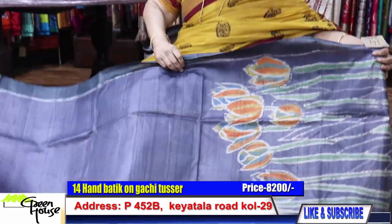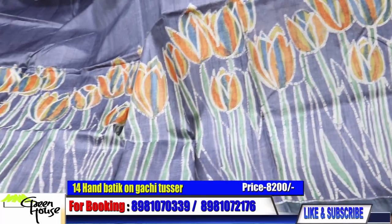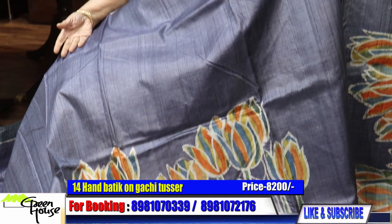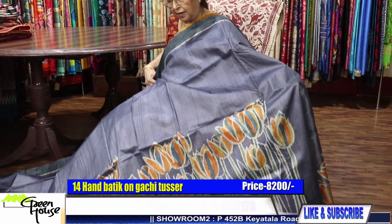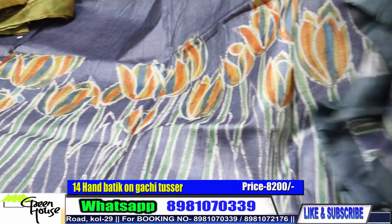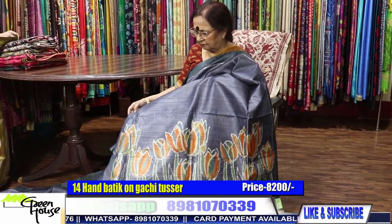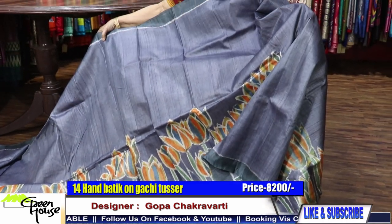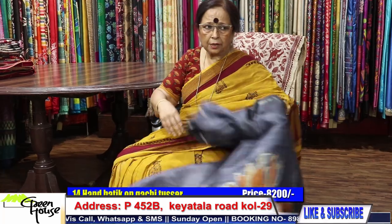And these are the Gachi Tassar ones. We got this new this time — the julep design. They are fond of this design and we keep making it from time to time. After a long time it has come again in this color. Best of Gachi, hand batik — 8,200. This is the palla part, and this color — the grayish blue. 8,200 for this batik. The quality is so good.